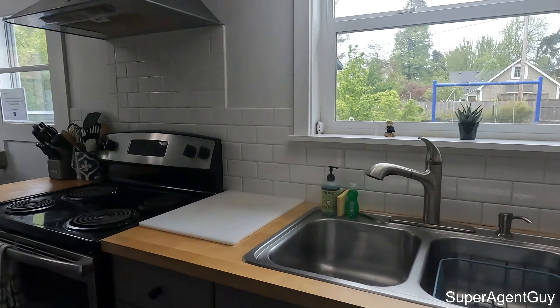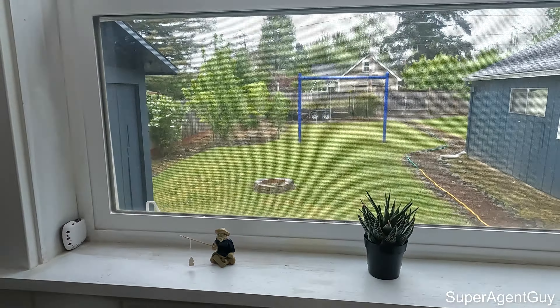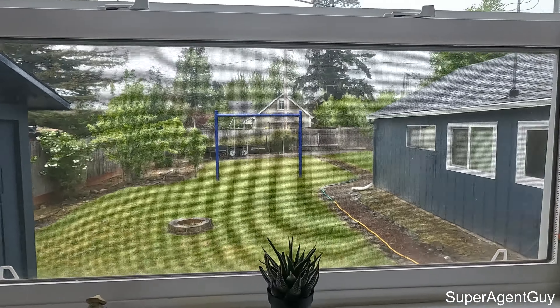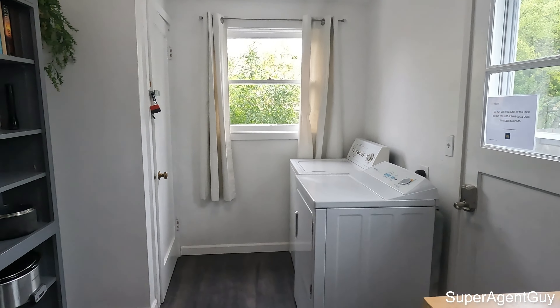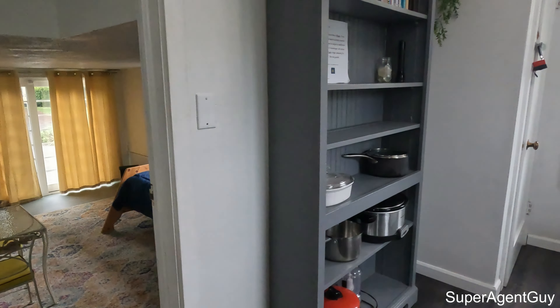We've got butcher block countertops, very nice. You do have an excellent size backyard — we will get to that in a minute. There's a shop there as well. Like I said, active Airbnb. We've got a washer and dryer here, a bookshelf, and then this area right down here I believe is just a converted garage area — they're using it as another bedroom, so pretty good space in here.